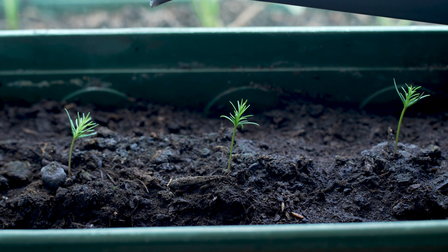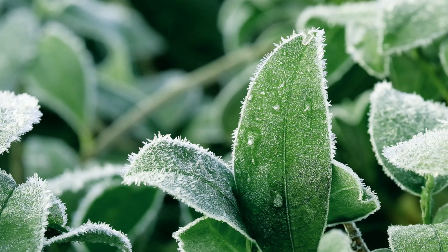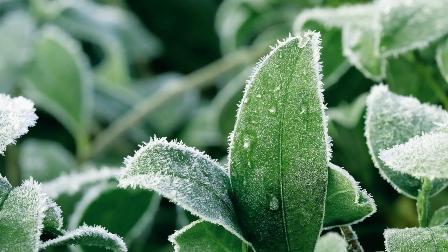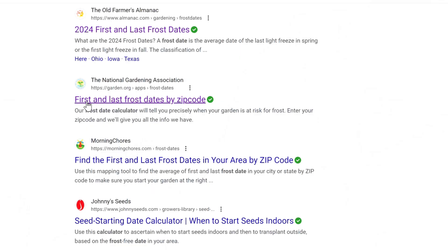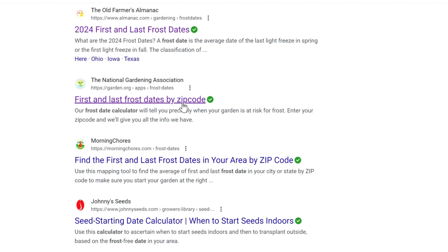And the solution, of course, is to start the seeds indoors earlier. So which plants need more time to grow? Before I talk about that, just for kicks, let's see if another website has different frost dates for 12084.